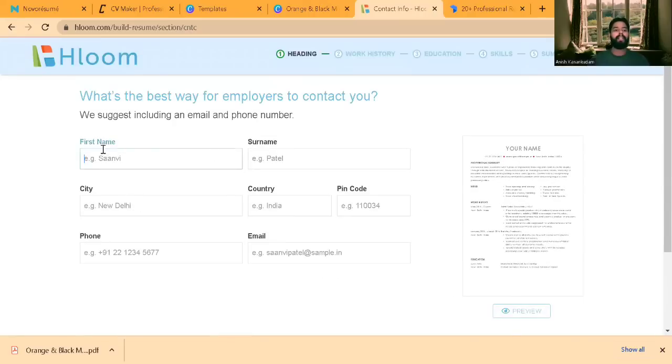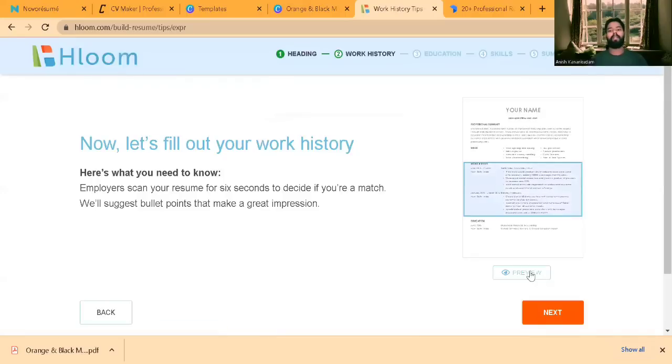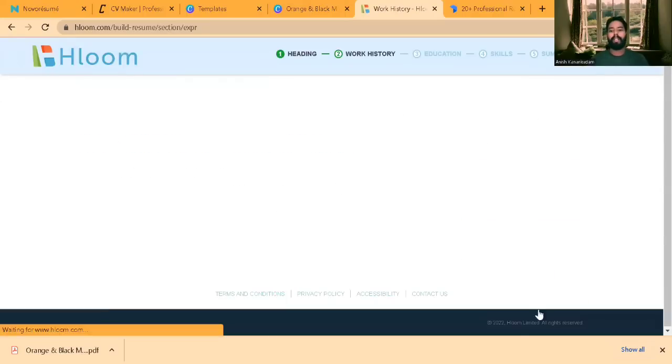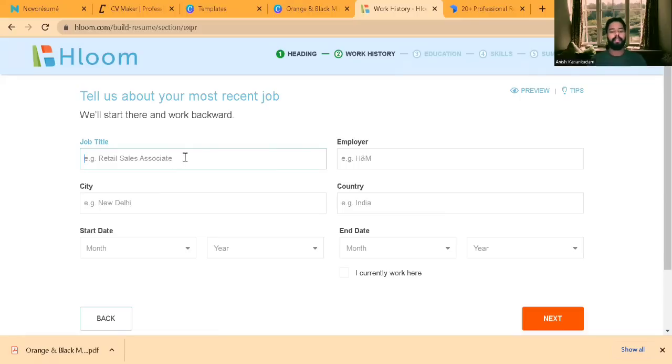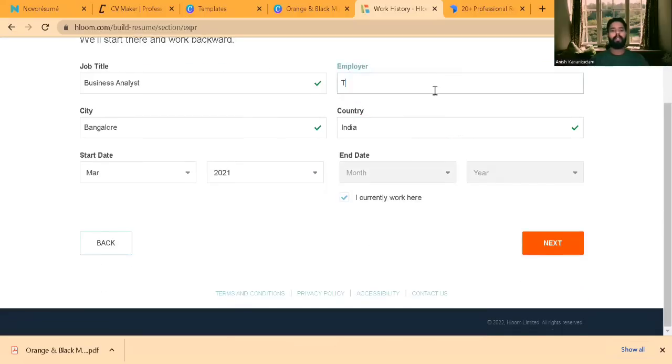Once you click, you can see the details you have to enter. After entering your personal details including your email address, click on Work History. Work History is where you enter your experience — details like your job title, city, country, and start date. For example, I'll enter Business Analyst in Bangalore, India, and set the employer as Tech Mahindra, currently working. Then click Next.